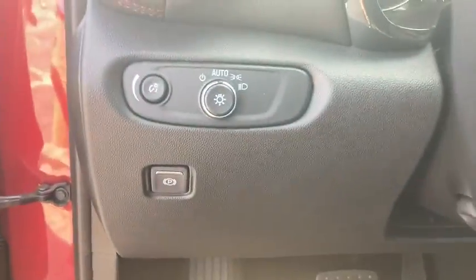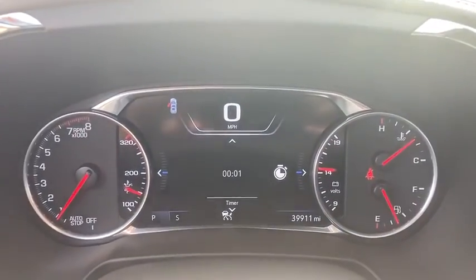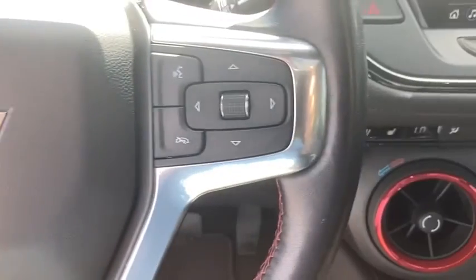Heated front driver and passenger seat, heated steering wheel, trip computer, security system, rear window defroster, power windows, panic alarm. Come take a test drive today.